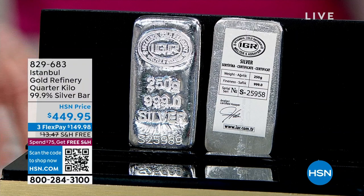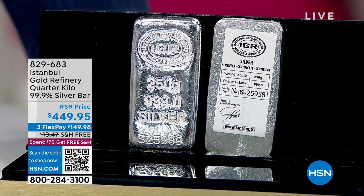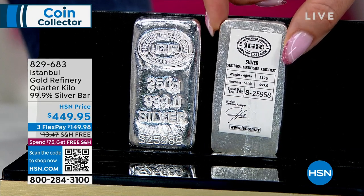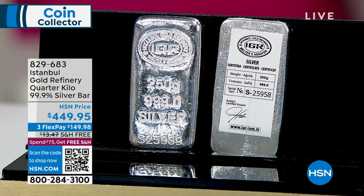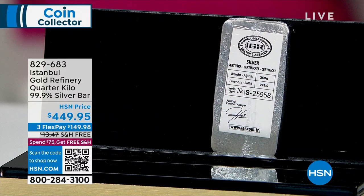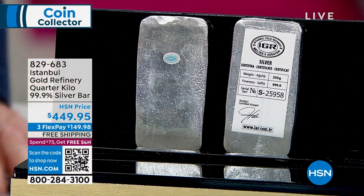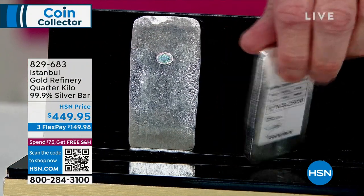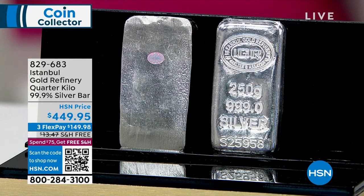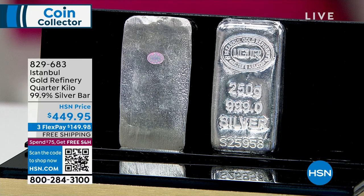Three flex pay of $149.98 to get it home. It is on VIP financing — you can take an entire year to pay it off, about $32 a month. These are substantial bars. This one isn't wrapped, so I can show you the hologram is on the bar itself. It comes with a certificate of authenticity. These are custom bars — I'm the only one that sells these. I had them custom made because I wanted to hit a specific price point.